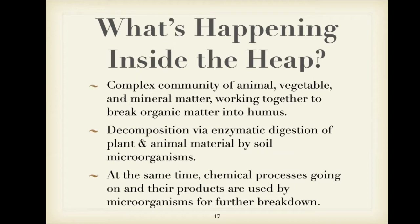There's actually a very complicated whole community of life forms going on in a compost pile that I didn't even think about before I started. It's a community of animal, vegetable, and mineral matter. There are bacteria, fungi, and larger creatures all working together to break down your materials, and there are also chemical processes going on.